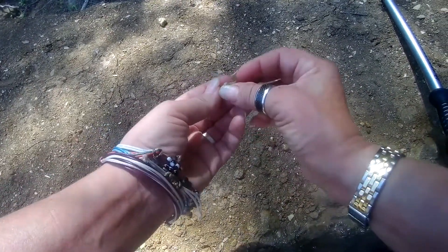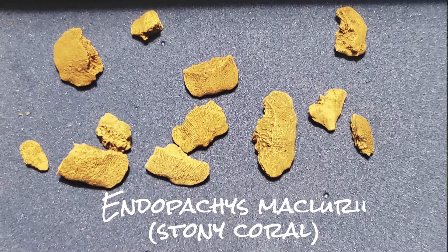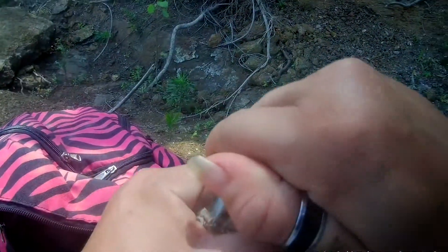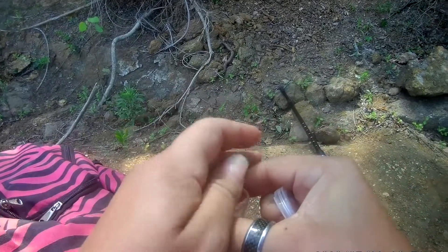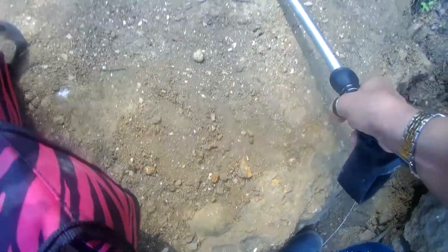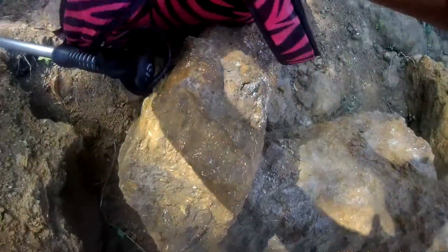I found two Endopacus meclurii's right next to each other. I found this kind of flat rock, and I think people were using it like a table to break open larger rocks. I saw little fossils covering the whole thing that were just loose, so I decided to pick through them.